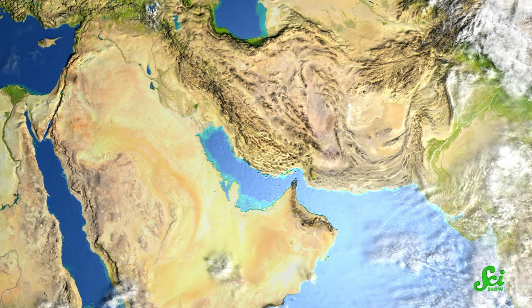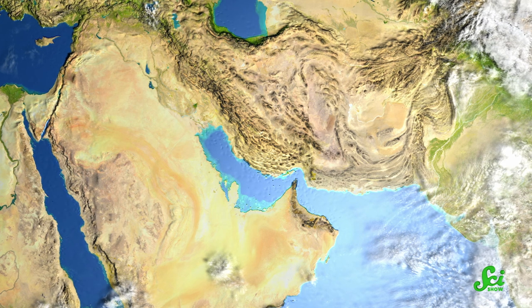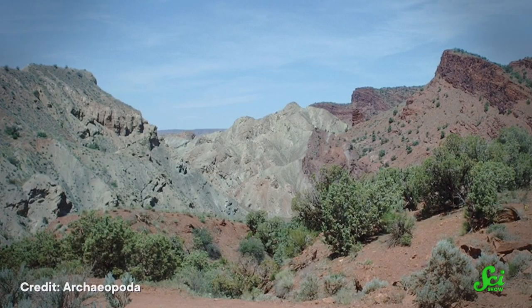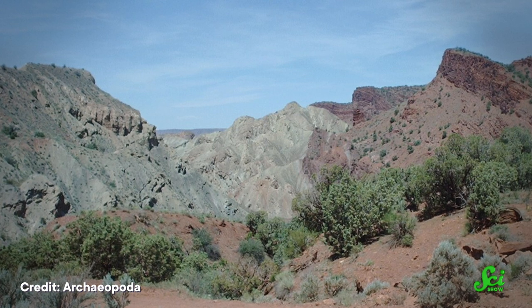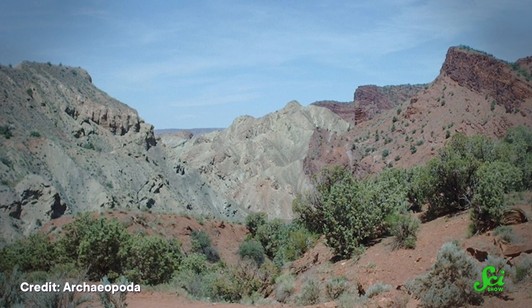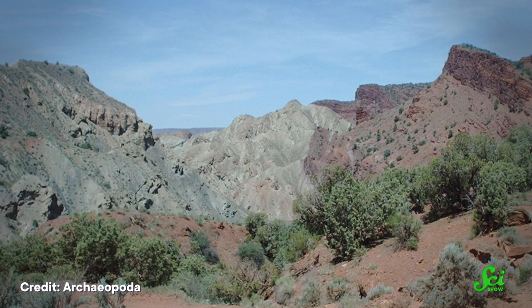Of course, salt isn't the most stable stuff ever. And if the glacier gets wet, it can actually dissolve. But since much of the Persian Gulf is a desert with very little rainfall, these glaciers can remain without washing away. Other dry places like Onion Creek in Utah are also home to salt glaciers. But if you want to see some of the most spectacular examples, the Zagros Mountains seem like the place to be.